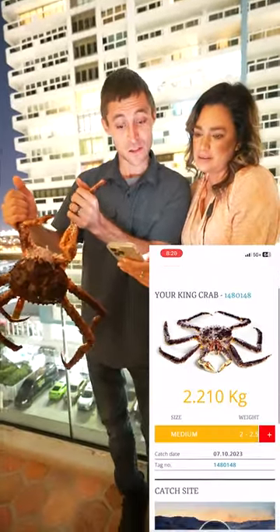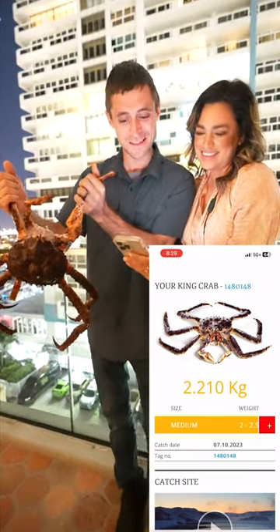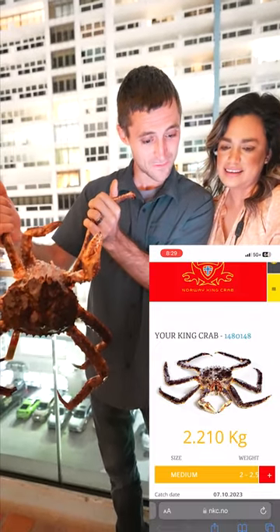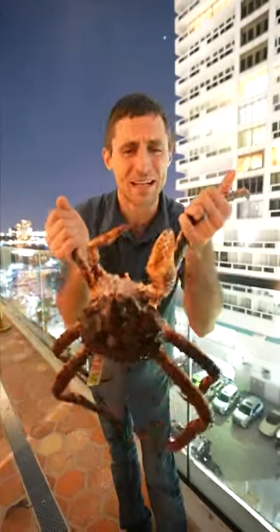So we've got a king crab — it's only a medium, though I would say this is large, but I guess it's a medium. 2.2 kilos. Catch date: 7/10/23. And it came from Finnmark. So cool. This thing's getting pretty heavy; I'm going to set it down before I drop it — it looks pretty expensive.